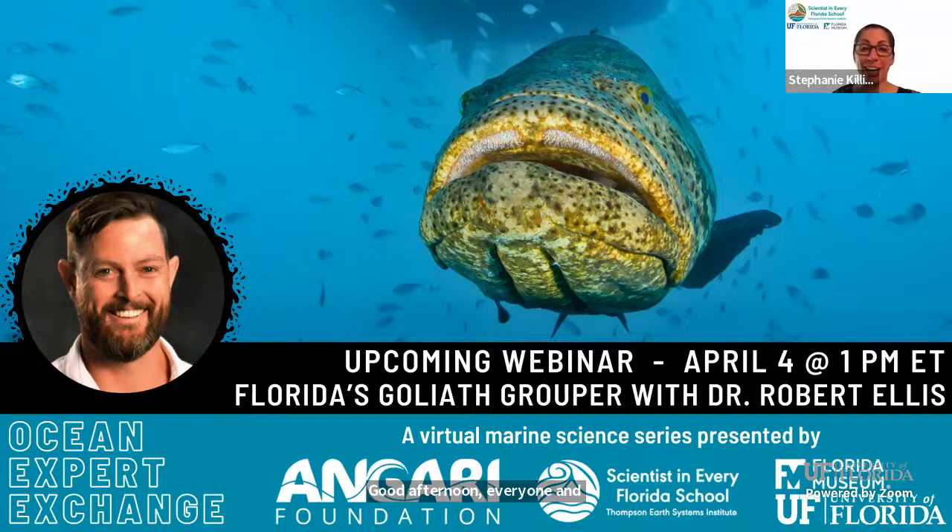Welcome to Ocean Expert Exchange. Scientists in Every Florida School and the Injury Foundation are excited to have you join our live webinar series where we talk about ocean science and technology and speak with technology experts. In this monthly series, we dive into all things marine science — exploring what's happening in the field, interesting careers, and more. Today we'll be speaking with Dr. Robert Ellis of the Fish and Wildlife Research Institute at the Florida Fish and Wildlife Conservation Commission about Goliath grouper.